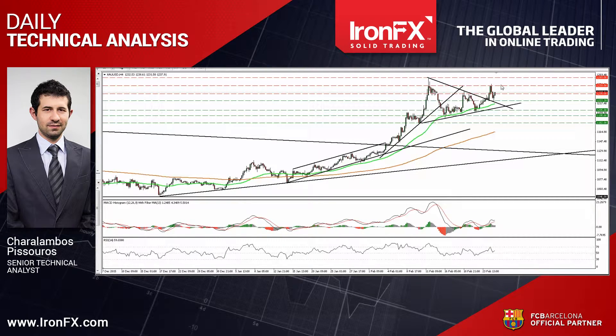Looking at our short-term oscillators, I see that the RSI slid but rebounded from slightly above 50, while the MACD, already above both its zero and trigger lines, has turned up again. These indicators detect a modest positive momentum and support somewhat that we could see another leg higher.